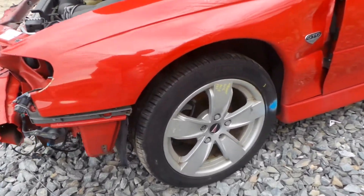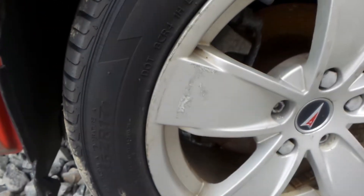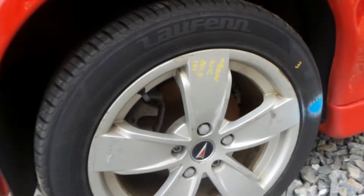We have a C-grade 17-inch aluminum wheel. It does have some small scuffs and scratches around the edge, but would make a great rental wheel or a good spare.